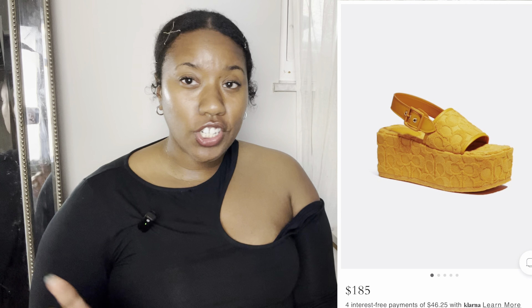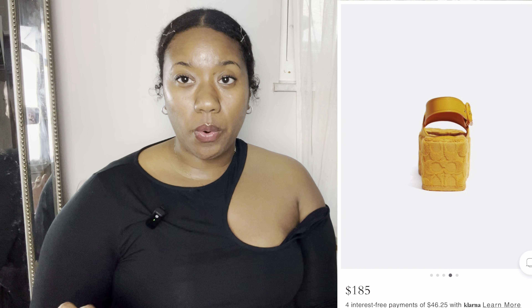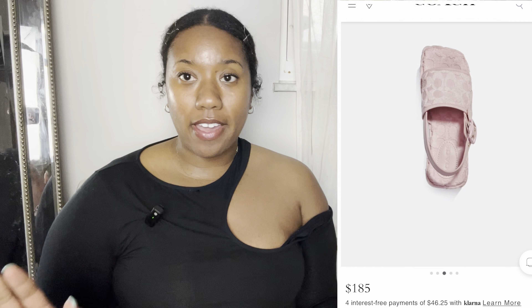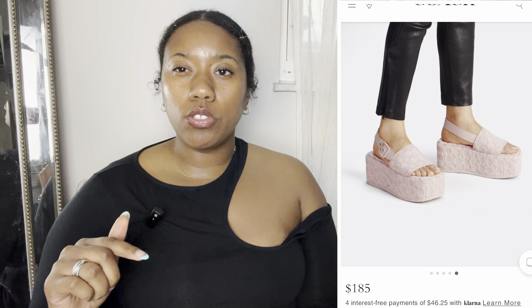Next up is a dupe for the Gucci Women's Platform GG Sandals, which start at $720 for canvas and $790 for the raffia-style version, with canvas upper, leather trim, and rubber sole. The dupe is the Coach Noel Sandals at $185, available in pink, yellow, blue, and red-orange, with a fabric and leather upper and rubber sole. The Coach ones look more terry-cloth-like while the Gucci ones don't, but they're very comparable overall.